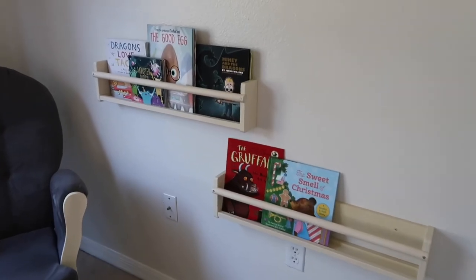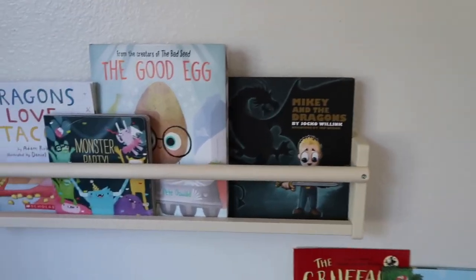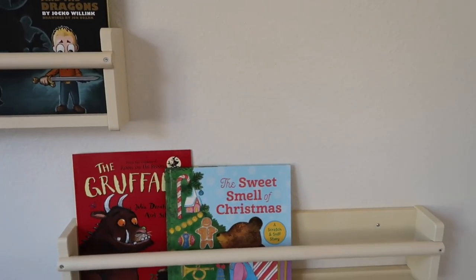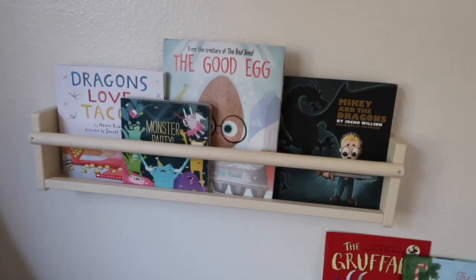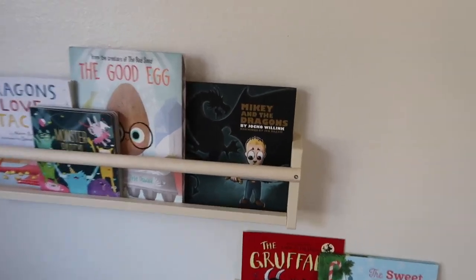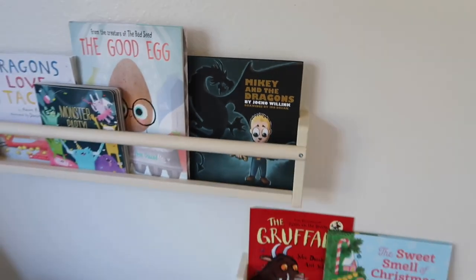We can start over here with the bookshelves. We just grabbed these at Ikea and then painted them ivory. I still need to put some more Christmas books in here, but I really like how these bookshelves turned out. If you like some of these books you can find most of them on Amazon — this one is definitely our favorite. Adam loves reading that one to Lincoln.